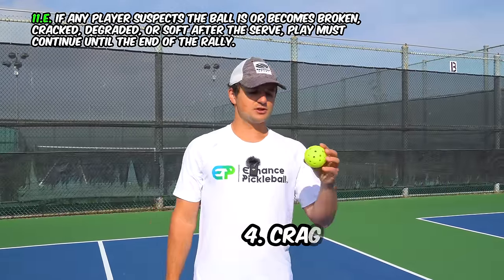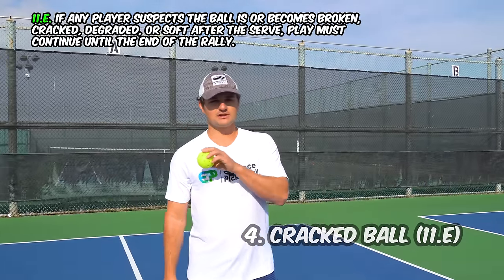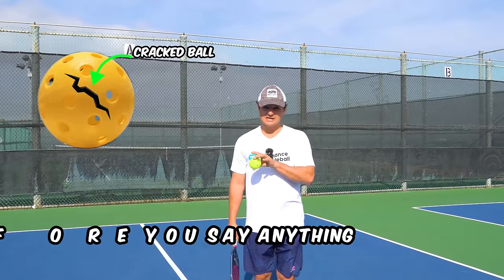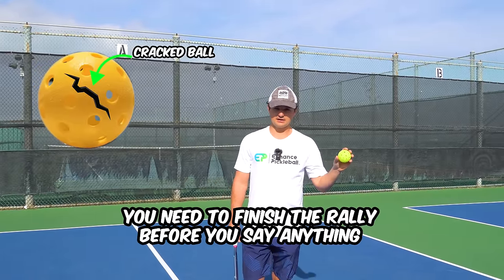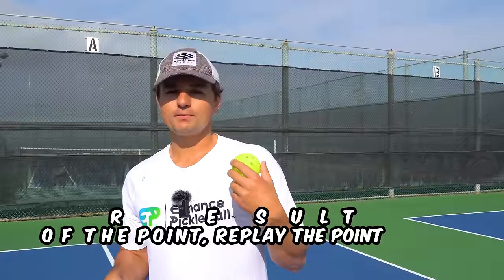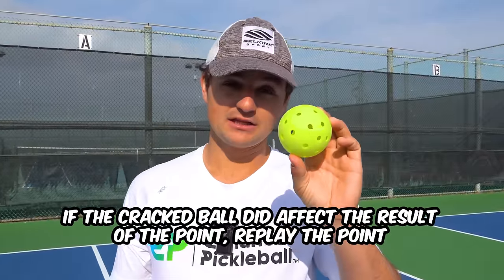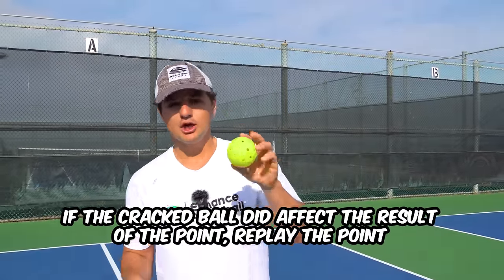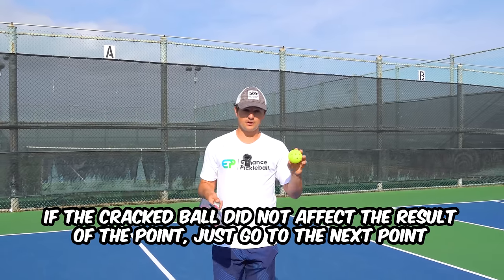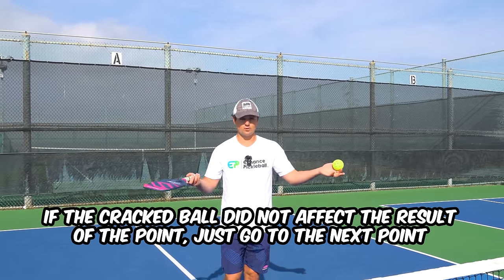The next rule is in regards to a cracked ball. If at some point during a rally you realize the ball is cracked, you need to finish the rally before you say anything. After the rally, you and your opponents should decide whether the crack affected the result of the point. If it did, you can replay the point. If you don't think the cracked ball affected the result, just go to the next point and whoever won it, wins it.